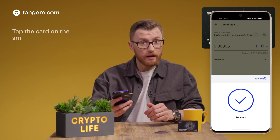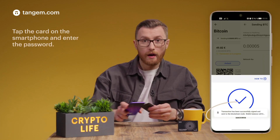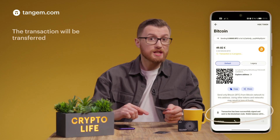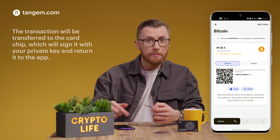Tap the card on the smartphone and enter the password. The transaction will be transferred to the card's chip, which will sign it with your private key and return it to the app.